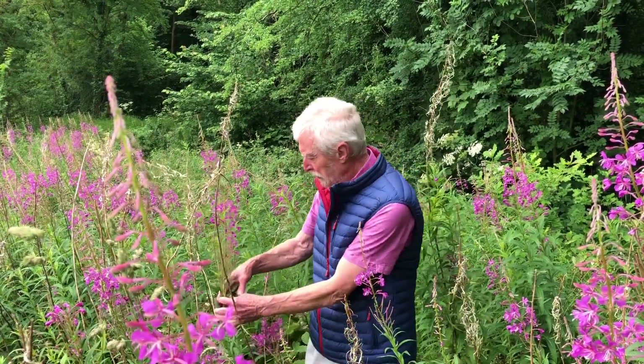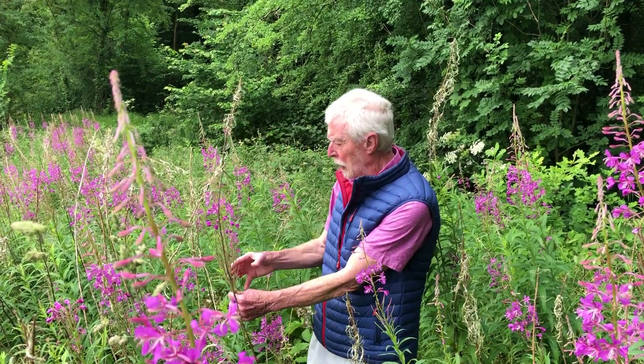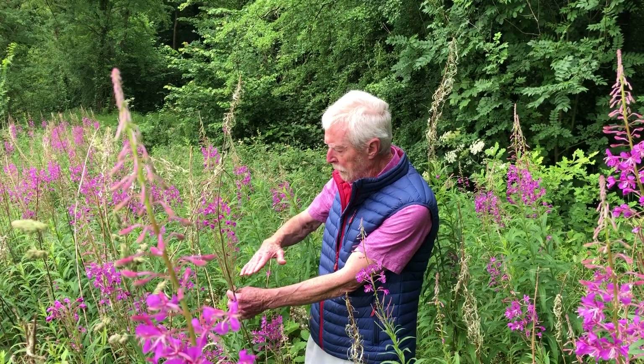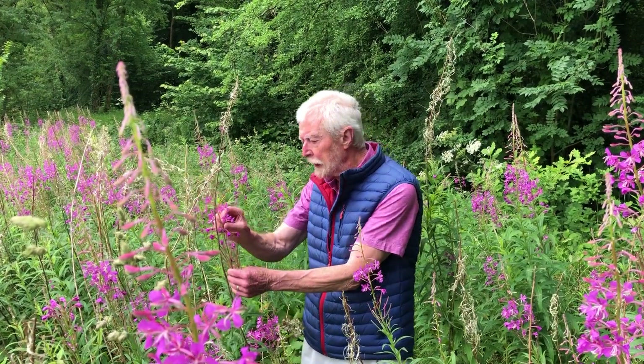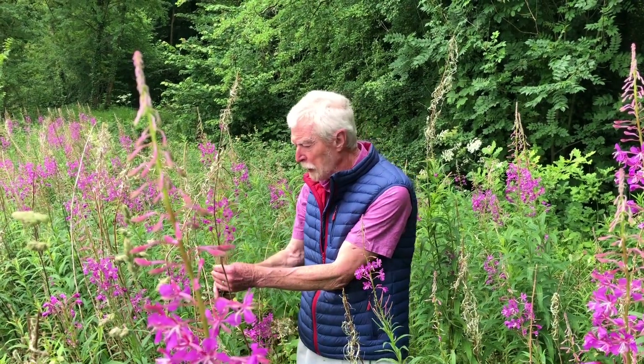The spike is where you have flowers on a stem maturing successively from the bottom upwards, so that you have flowers of different ages at different parts of the spike. A raceme is where the individual flowers on the spike each has its own stalk.